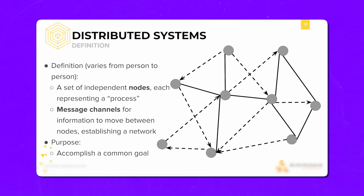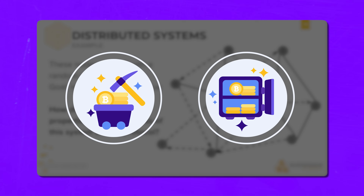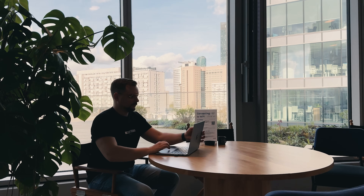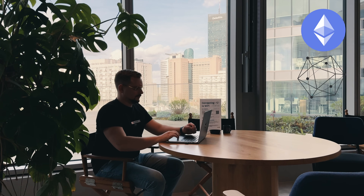Another key skill is knowledge of distributed systems. Blockchain is decentralized by design, so learning how to work with peer-to-peer networks and consensus algorithms like proof-of-work or proof-of-stake is super important. Lastly, you'll want to get familiar with smart contracts and platforms like Ethereum, Hyperledger, or Polkadot — these are the technologies where you'll actually be building apps and writing code.